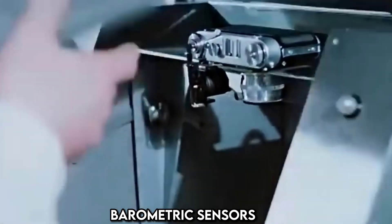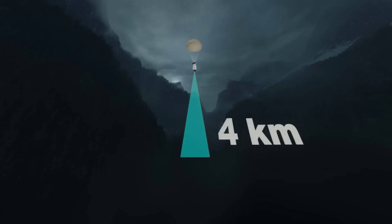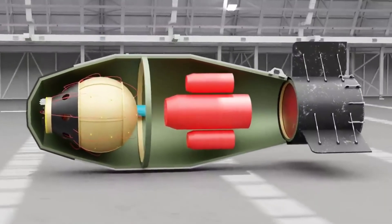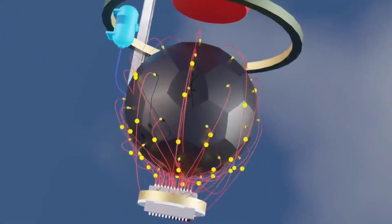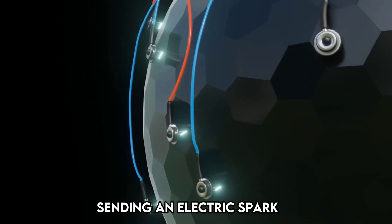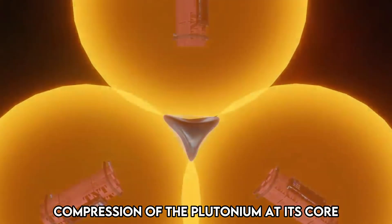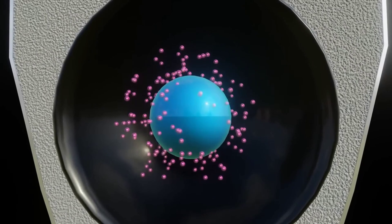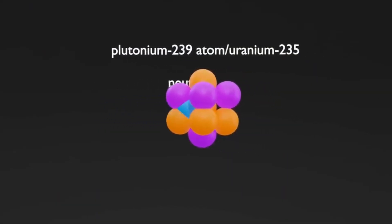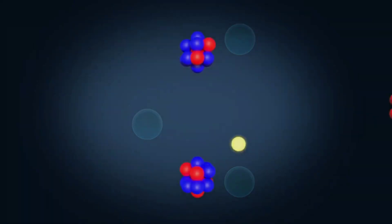Barometric sensors suspended the Tsar Bomba at a chilling height of four kilometers above the ground. When the moment came, 32 tiny bridge wire detonators fired an electric spark to ignite the chemical bomb inside. This set off a domino effect — compressing the plutonium core, which generated intense bursts of neutrons. One neutron colliding with a plutonium atom caused it to split, releasing a surge of energy.